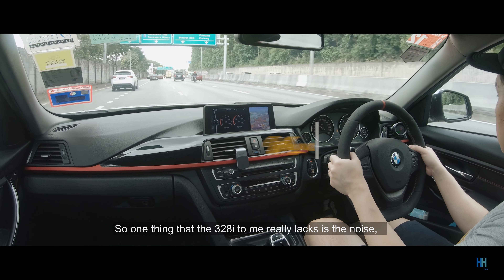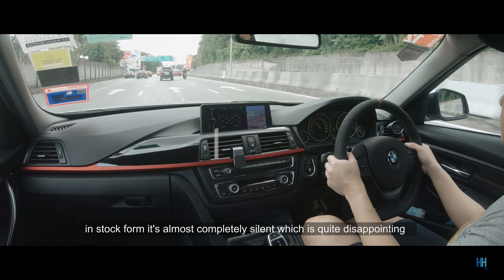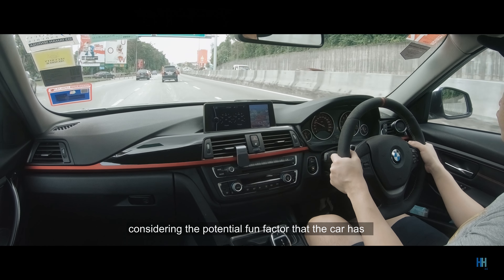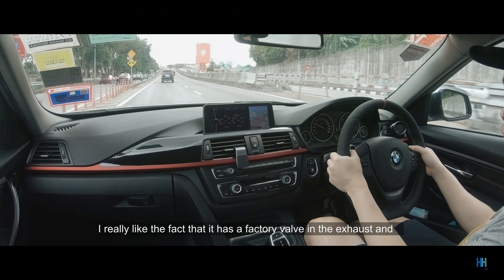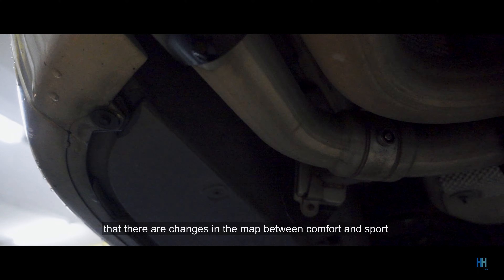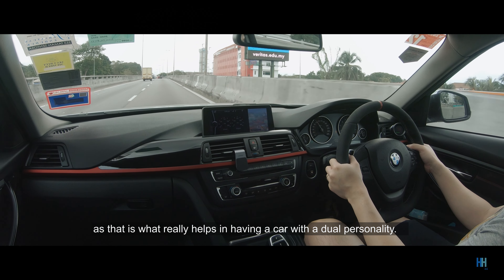One thing the 328i really lacks is noise. In stock form, it's almost completely silent, which is quite disappointing considering the potential fun factor that the car has. I really like the fact that it has a factory valve in the exhaust and that there are changes in the map between comfort and sport, as that is what really helps in having a car with a dual personality.